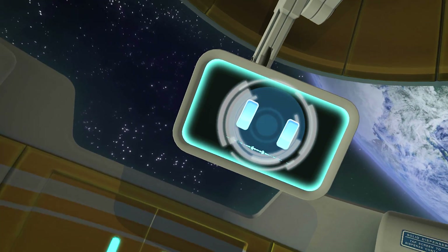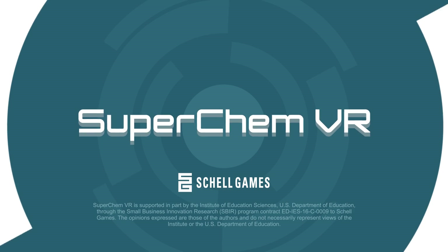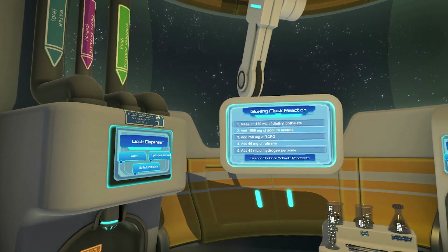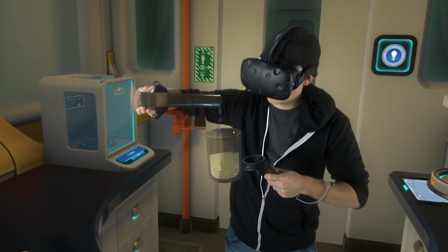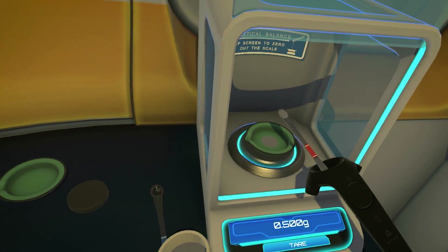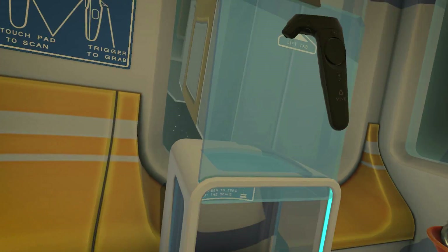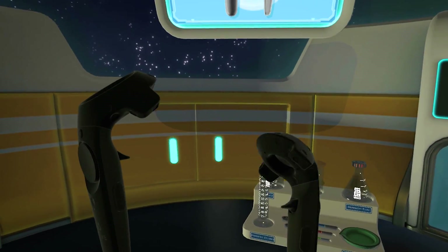Hello, and welcome to the lab. Superchem VR is a proof-of-concept immersive virtual reality chemistry lab. It was developed for commercially available virtual reality systems that include headsets and hand controllers like the HTC Vive and the Oculus Rift.